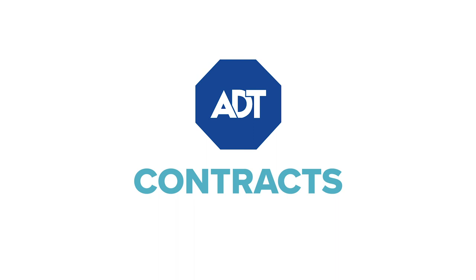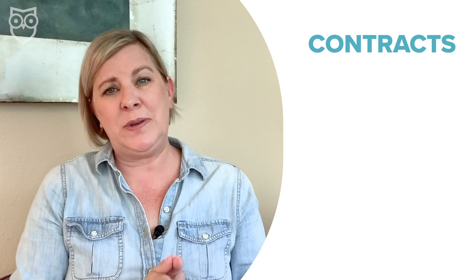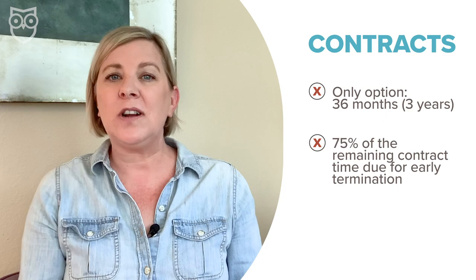Here's where ADT really shows its age. We appreciate that the company has nearly a century and a half of experience providing security, but we wish ADT moved faster when it comes to adopting more modern business practices. Your only option with traditional ADT is a full 36-month contract — meaning you're tied in for three years. If you want out, you're on the hook for 75% of the remaining time on your contract. But if you're not ready to commit long-term, there is a way to get ADT protection without the long-term commitment.